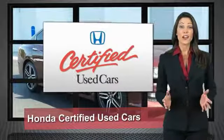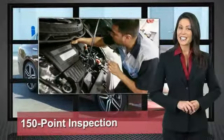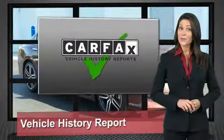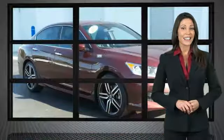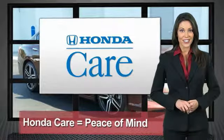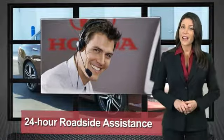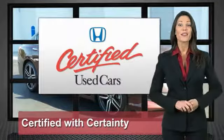Every Honda is a product of innovative engineering and quality manufacturing. Your dealer performs an exhaustive 150-point mechanical and appearance inspection to ensure that each vehicle meets Honda standards. Only well-maintained Honda models are eligible for Honda Certified Used Cars — so reliable, they're certifiable.